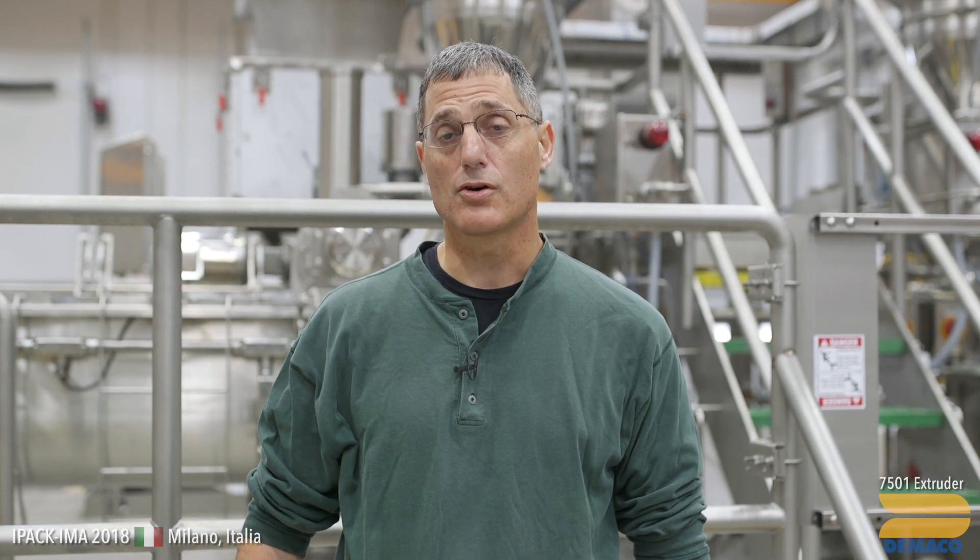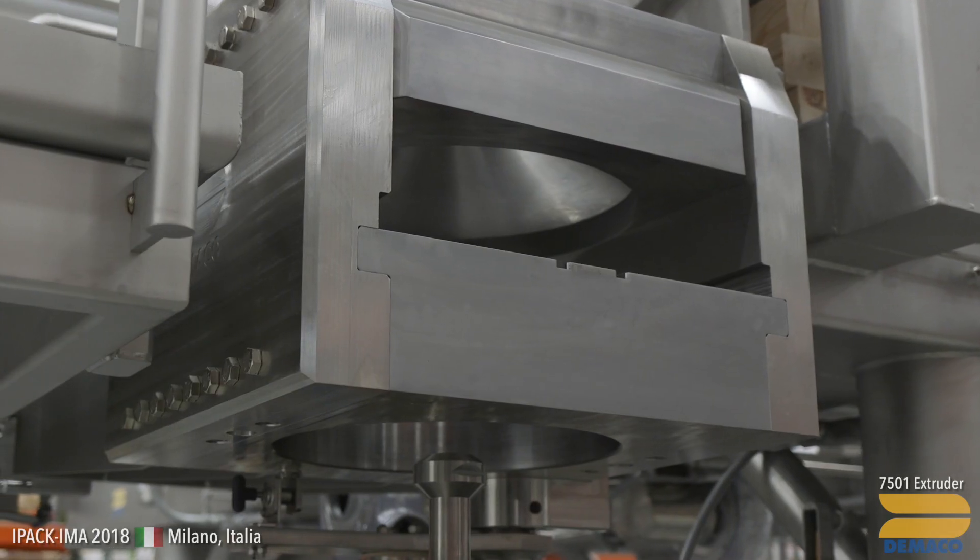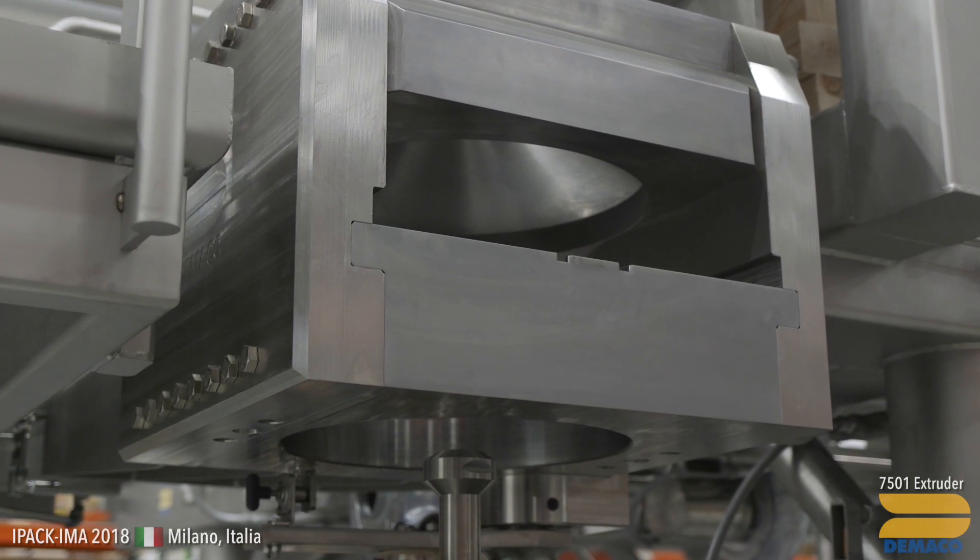I'm Len DiFrancisi with DiMacco. I'm a fourth generation pasta machine builder. Here before me is one of our newest extruders that we're just finishing up now. This machine incorporates a whole bunch of new technology. We're really excited about it because of all the new innovation and developments we put into it.